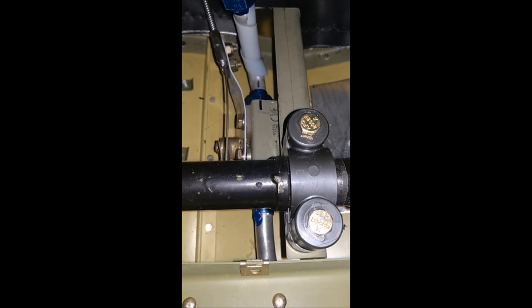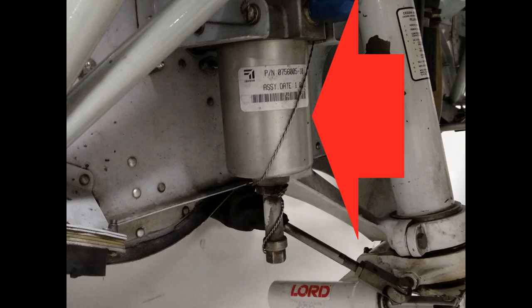After passing through the firewall, the fuel gets to what Cessna calls the fuel strainer. Other manufacturers have different names for it — Beechcraft calls it a fuel bowl, Piper and many homebuilts call it a gascolator, and some people refer to it as the fuel filter. Whatever you call it, it does the same job.